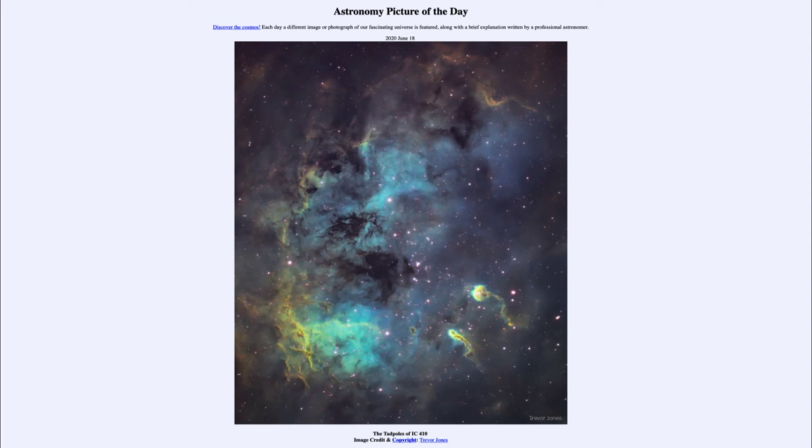The stars that have formed will push out the material and eventually there will not be enough dust for any further star formation, so the dust and gas will get pushed away and we'll have far less material for star formation. So what we see here is the image that captures all the different details when we look at a star-forming region.